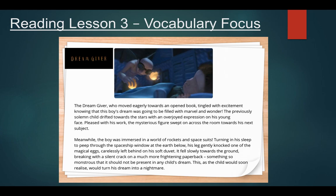It fell slowly towards the ground, breaking with a silent crack on a much more frightening paperback. Something so monstrous that it should not be present in any child's dream. This, as the child would soon realise, would turn his dream into a nightmare.